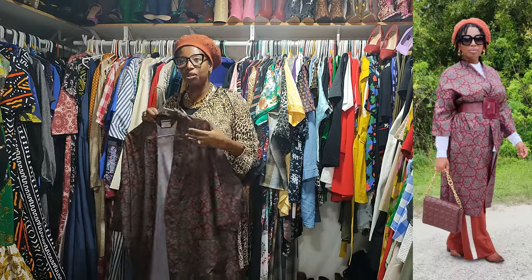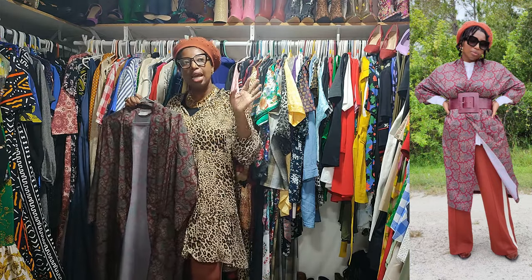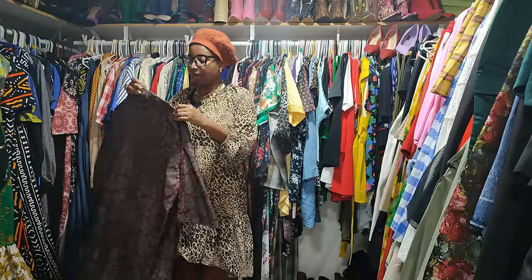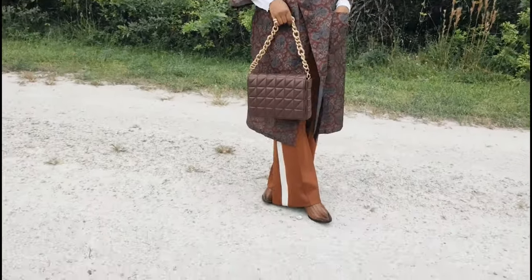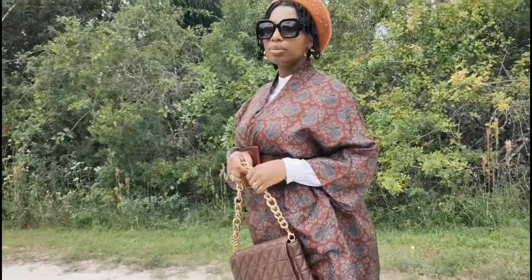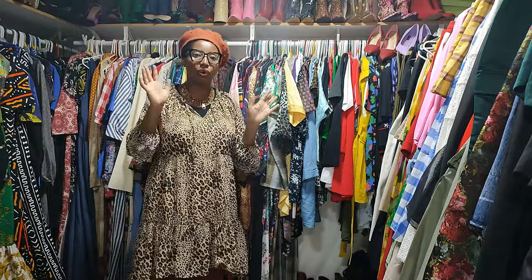I wore this on this channel before — twice actually. With Zara jogger pants and with another look with a dress. You can wear this open or belted. Another tip, sis: shop in the men's section at the thrift store. I shop everywhere — pieces get misplaced and you can also find interesting pieces to mix and match. That's why I shop everywhere in the store.